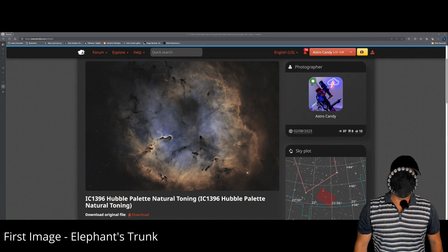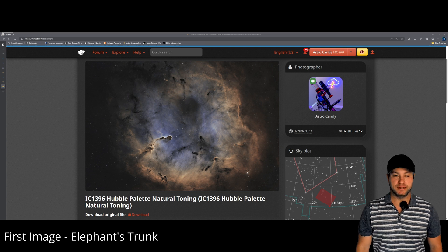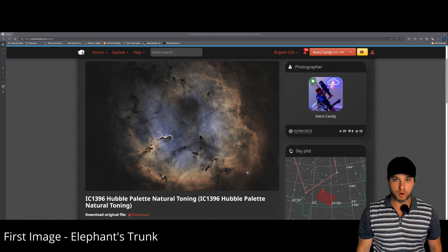Interestingly, I shot this when the moon phase was an average of 92%, so you can see immediately the advantages of narrowband imaging — being able to capture your image while the moon is still extremely bright in the sky, which is not something that you can usually do with one-shot colour imaging.